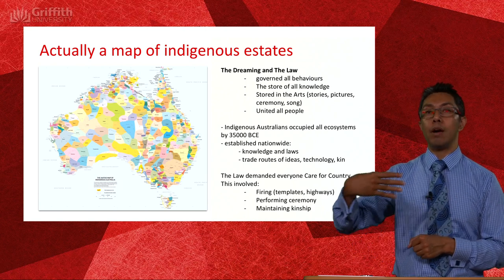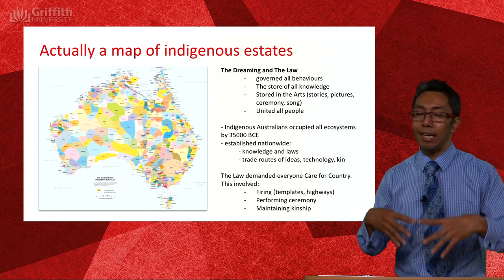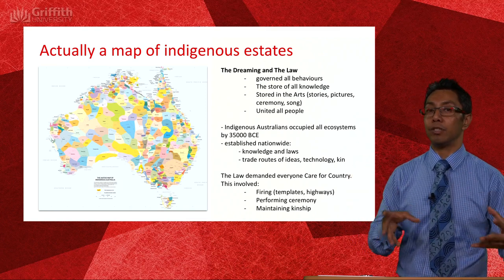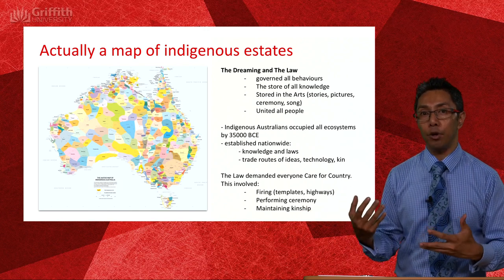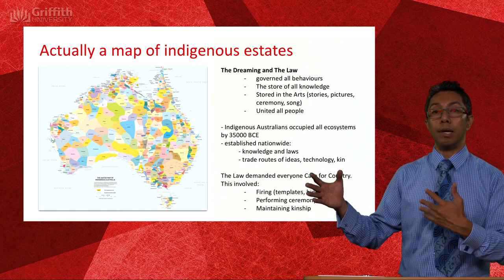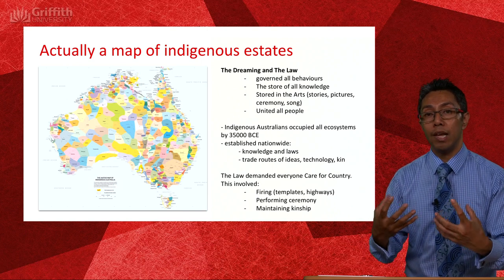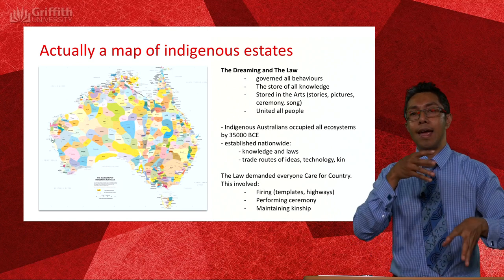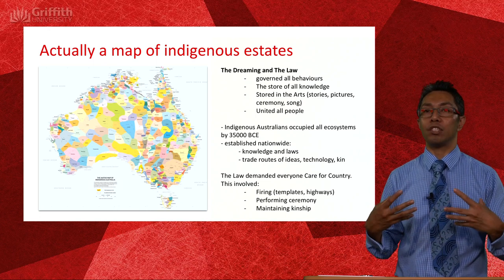One of those key principles hard-baked into the law is caring for country. Everybody knew it was their job to care for their own little patch. They became specialists for looking after the ecosystems in their region — if you were out in the desert, you became an expert ecologist in managing desert ecosystems; if you were on the coastline, you became experts in managing estuarine and coastal ecosystems. Essentially they became ecosystem managers.